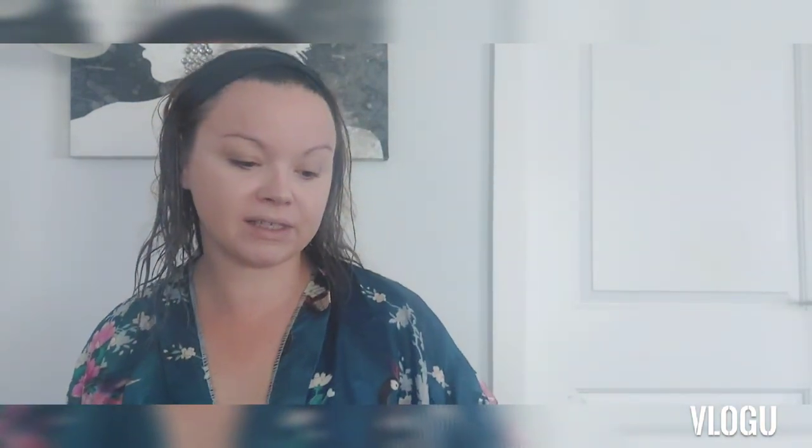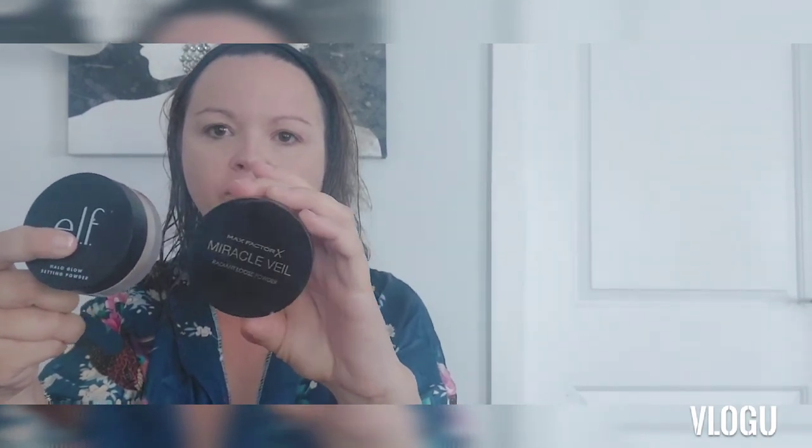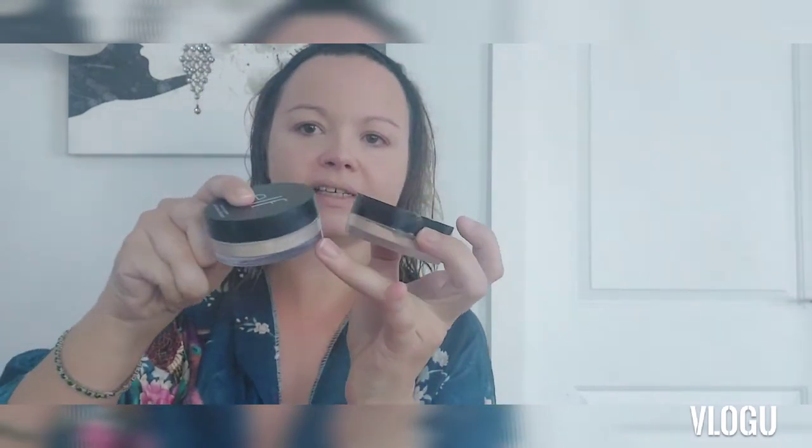The concealer is all blended in now. I would highly recommend the 16-hour matte finish — it doesn't look too dry, and I think what's helped is the Prime Magic primer because it has a really soft consistency. They really complement each other. There are two setting powders I've been going between: the ELF Halo Glow, and the Miracle Veil Radiant Loose Powder from Max Factor. It's slightly darker and says it's translucent — take your time blending this one in.